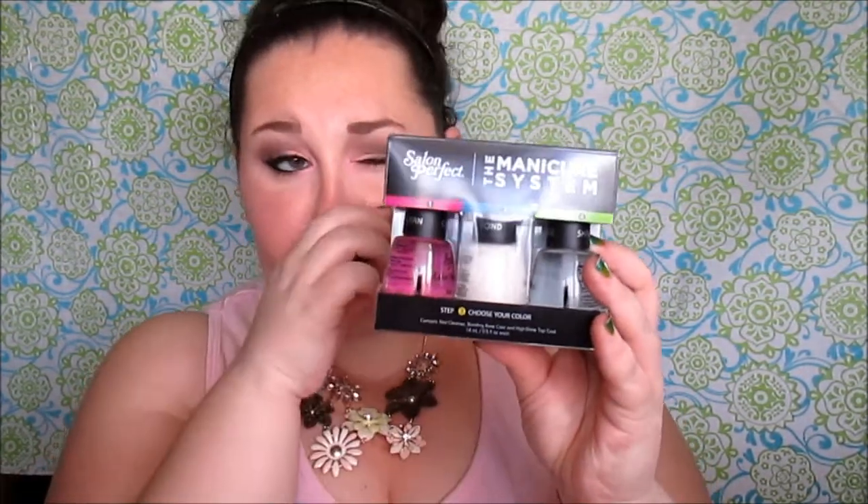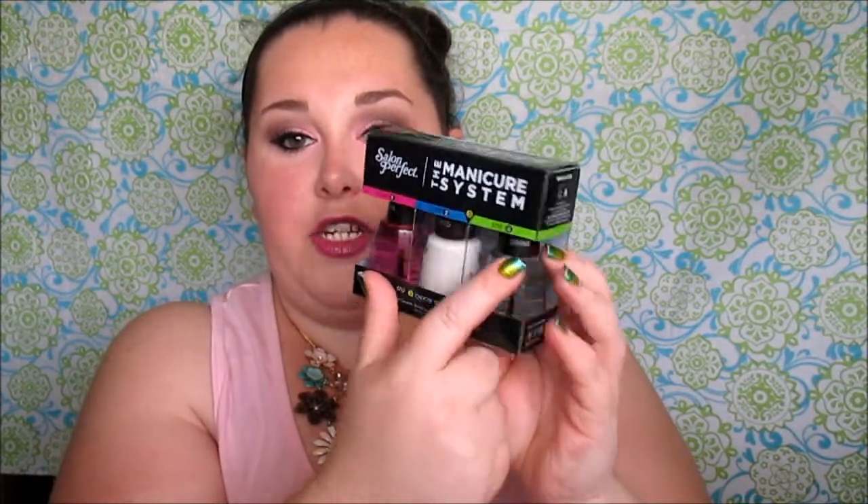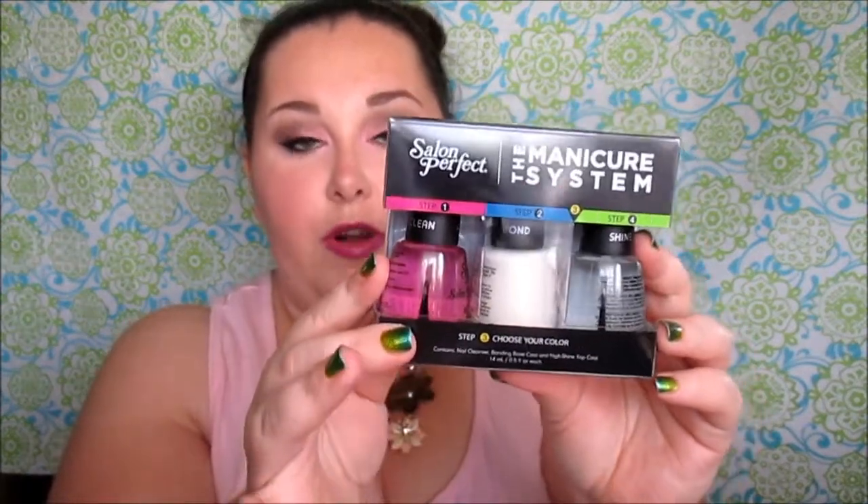I got an eyelash and brow brush — a spoolie — because mine broke. For nails, I got the Salon Perfect manicure system: a three-part clean, bond, and shine kit. It includes a nail cleaner, a bonder as the base coat, and a top coat. I wanted to try it out — I'm in desperate need of a new mani since mine is chipped everywhere and I broke two nails.